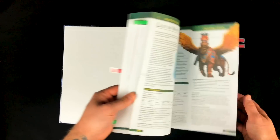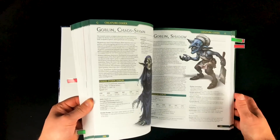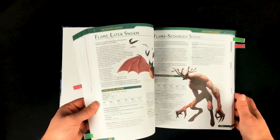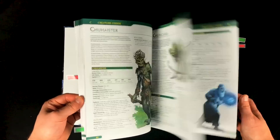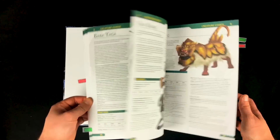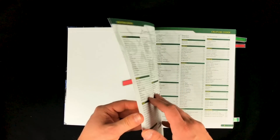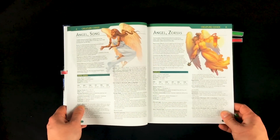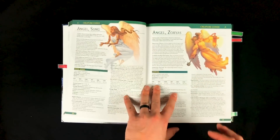Much like the Tome of Beasts, this book is full of original monsters to use in your 5th Edition game. There is a wide variety of types of monsters and unique ideas within this book that could be placed in any campaign setting. Some of the things in this book are specific to the Kobold Press world of Midgard, but really these monsters can be used absolutely anywhere.